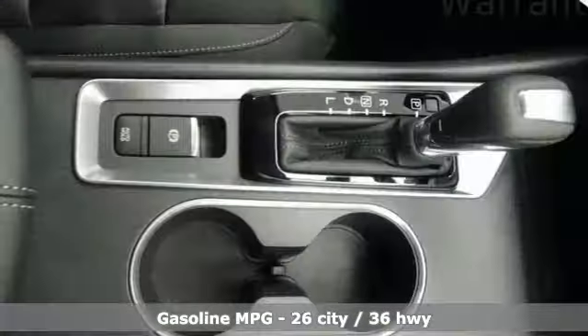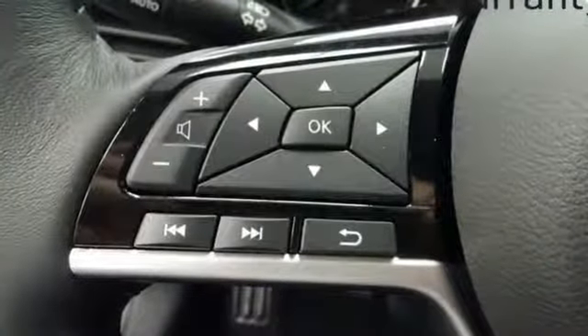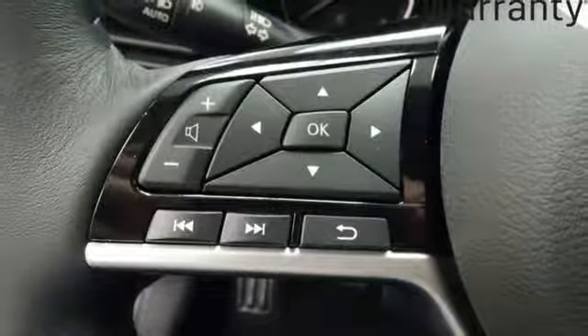Streaming audio, remote engine start smart device, dual zone climate control, autonomous cruise control, wireless phone connectivity.